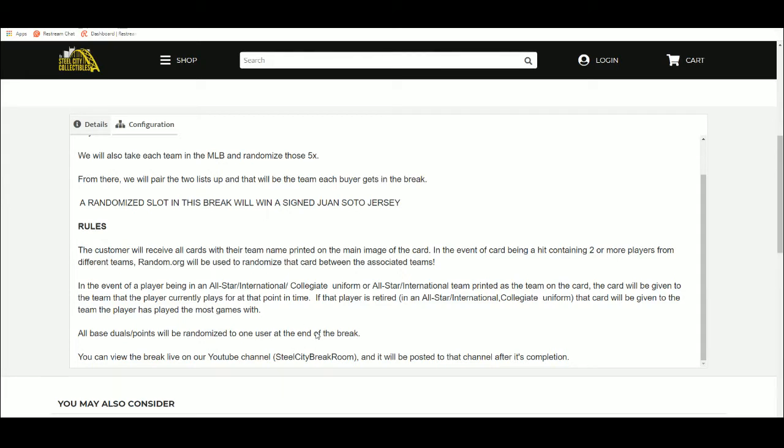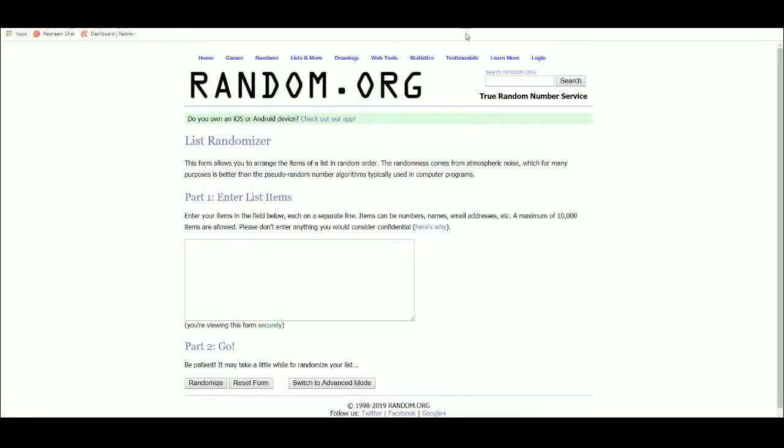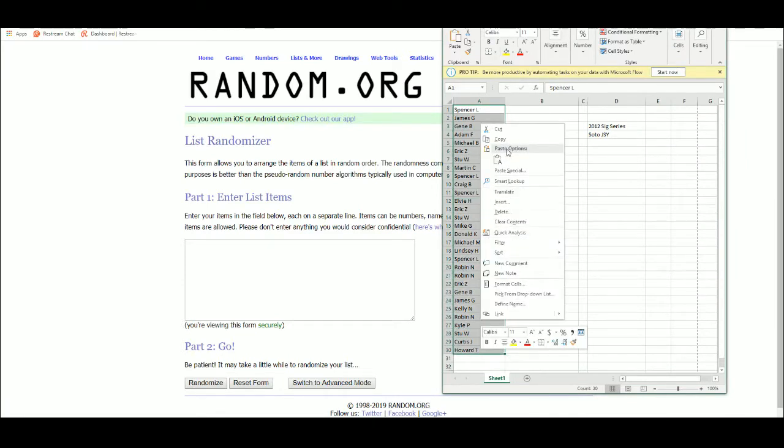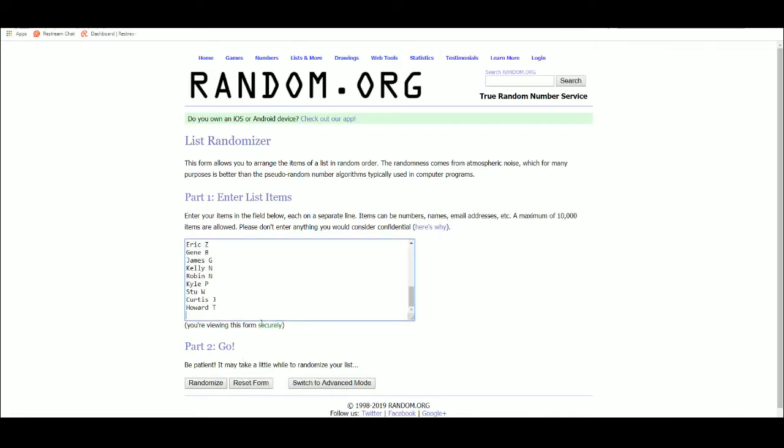You can view the break live on YouTube, Breakers TV, Twitter, and Facebook. We'll also upload it to the YouTube channel once we are done. So we're going to jump over to random.org and get my list of 30 names. I'll randomize this list 5 times.